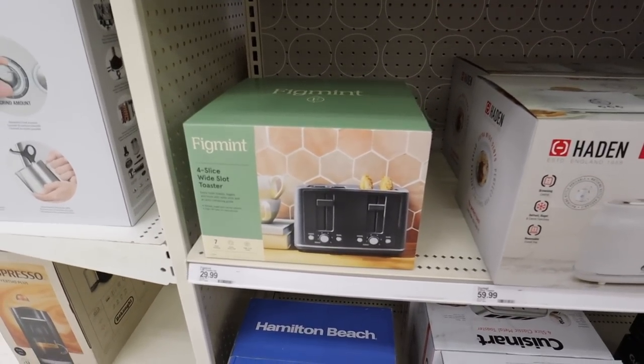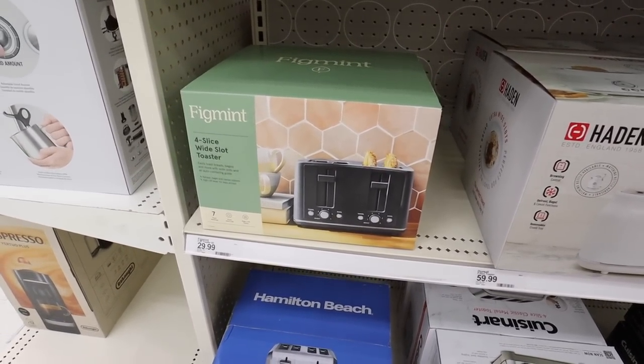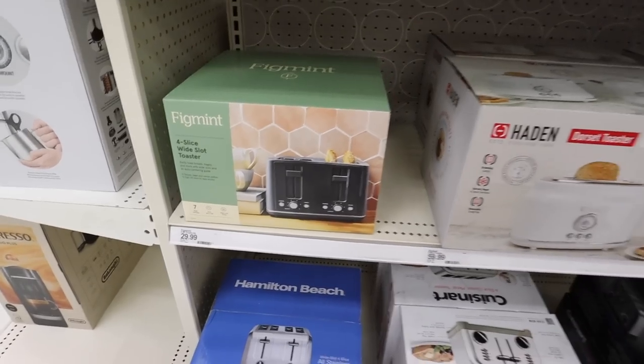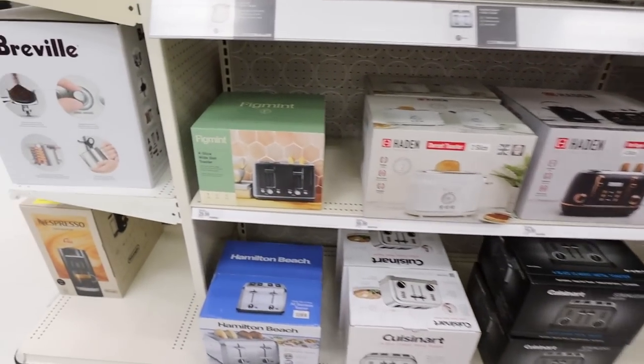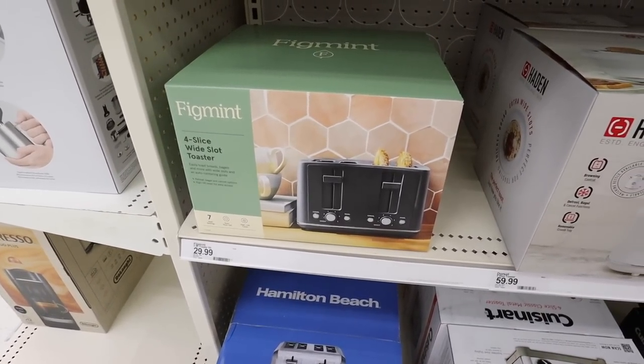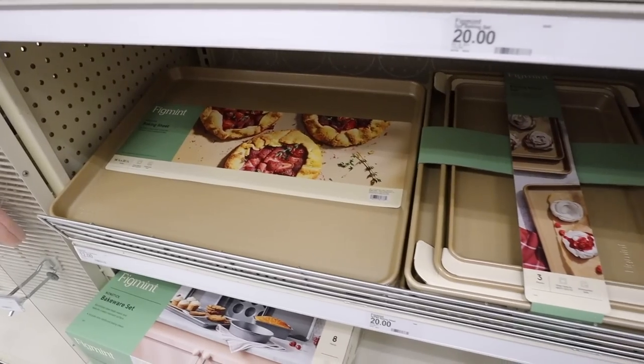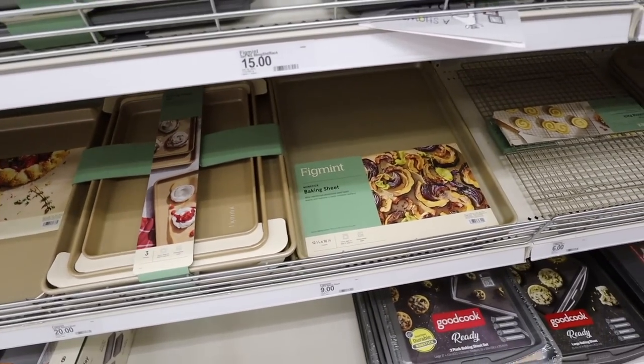Over in the kitchen appliances section, Figment is coming out with their own appliances, which is honestly so smart of Target. They sell so many other brands, but why shouldn't they come out with their own too? This is $30 for a really nice four-slice toaster, and we'll have to see if it comes in the same colors. They're also coming out with baking sheets in gold.